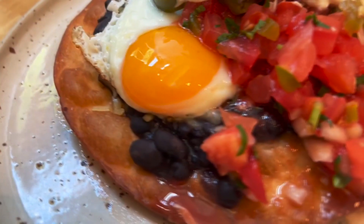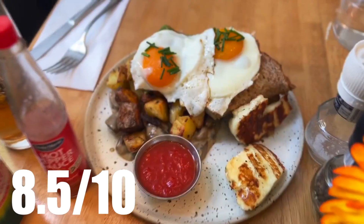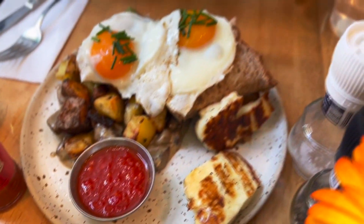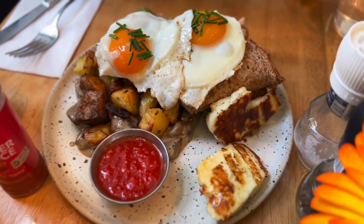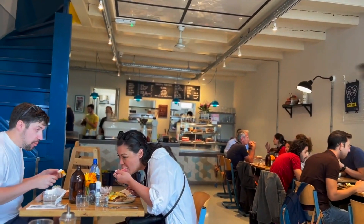I would give this place probably an 8.5 out of 10. I think the food quality is very high, the atmosphere was very good, it was a very nice vibe inside, the decoration was nice, and the staff were very friendly and attentive as well.